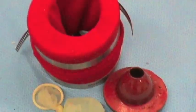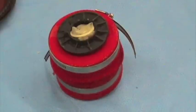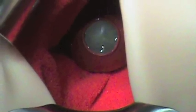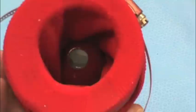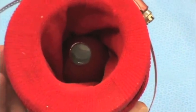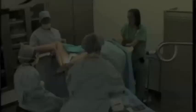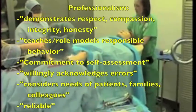To simulate a dilated and funneling cervix with visible membranes, the painted toilet tank flapper is placed in the vaginal insert. An ultrasound probe cover filled with fluid is used to simulate membranes. Not only will this model facilitate the surgical skill and knowledge required for emergency cerclage placement, but may also provide an opportunity to instruct or assess communication and professionalism, as the following video demonstrates.